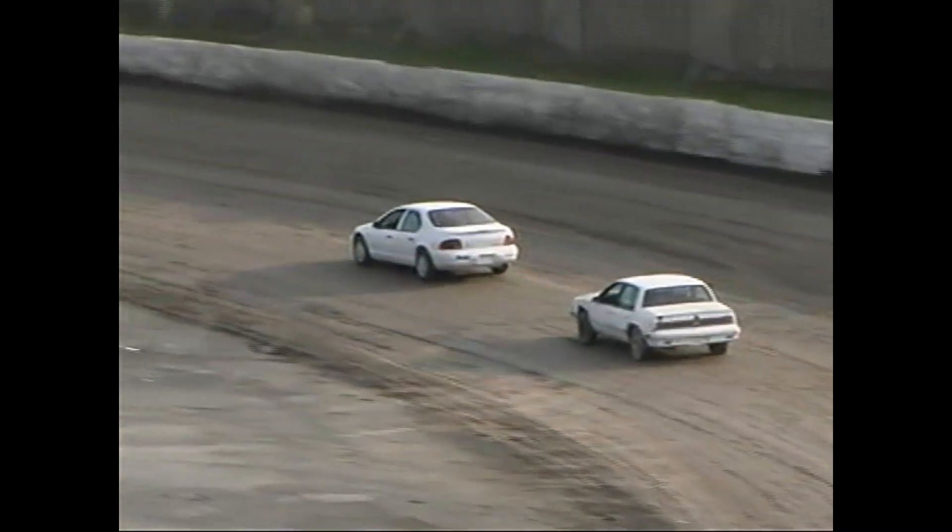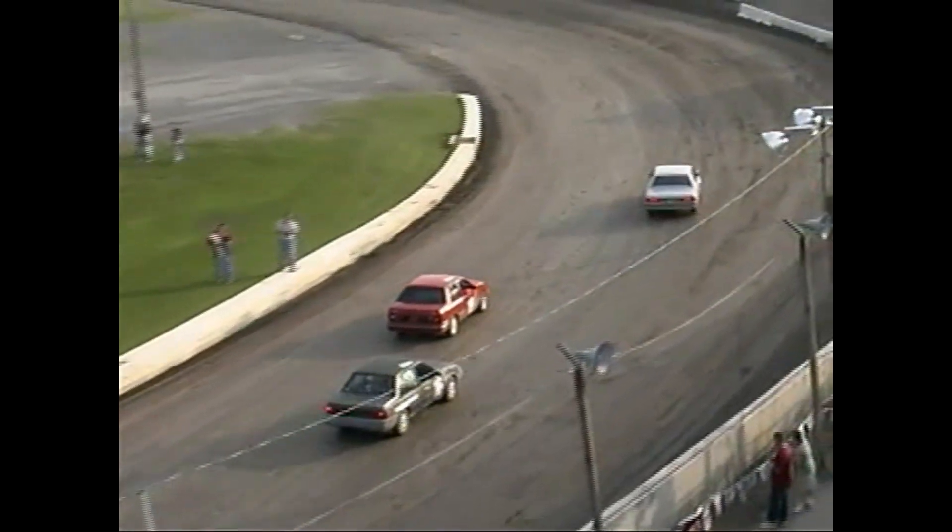The green flag is out. And the Statewide Home Inspections number 18 rolling down into the turn — that's Rich Dievendorf. And the number 19 almost drove into the infield, but that was okay.